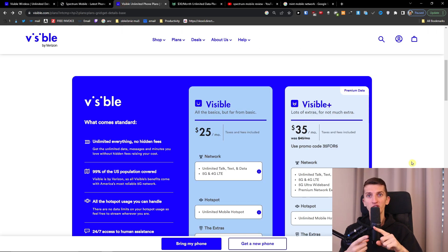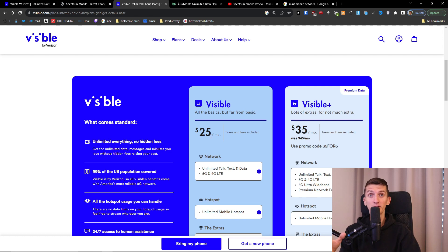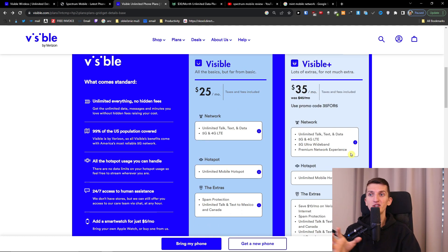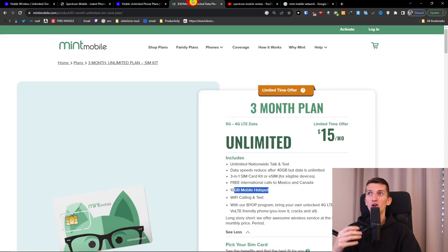Comparing to Visible — if you're in Verizon coverage, looking for unlimited hotspot and unlimited data, or want 50 gigabytes of primary data, or need extras like unlimited talk to Mexico and international features, then Visible is the better choice. The basic Visible plan at $25 a month may also be sufficient depending on your needs. Links are down below in the description. Leave any questions in the comments — I'm happy to help. Note that prices may have changed since this video was made, so let me know if you'd like an updated comparison.